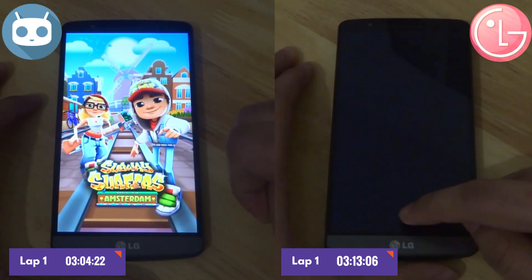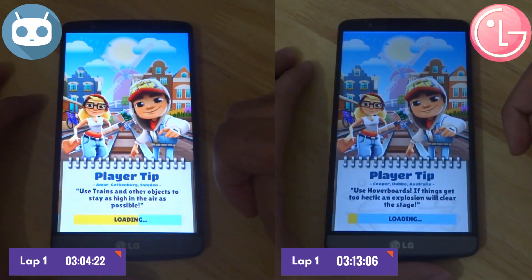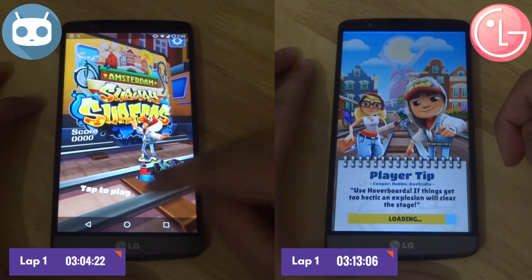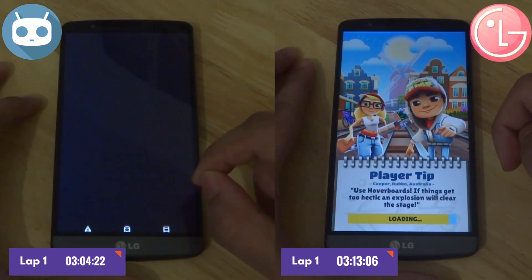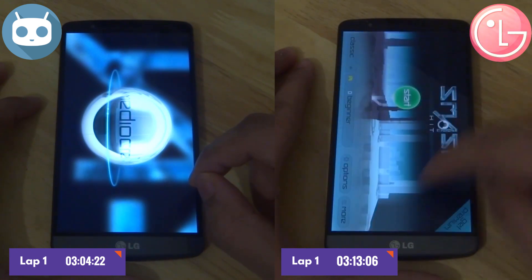CyanogenMod is not able to keep most of its apps open — it only has Snapchat and Asphalt 8 in its memory. However, the stock LG software is quite a bit better at keeping apps running in the background, as it only fails to load some apps so far. Going into Smash Hit, CM does not have it but LG does.